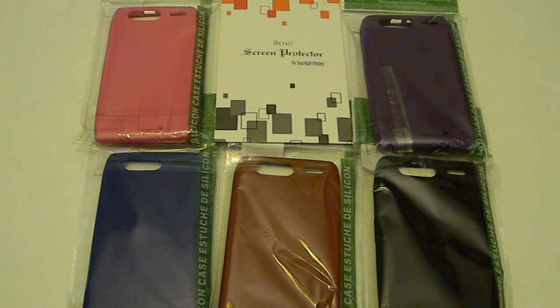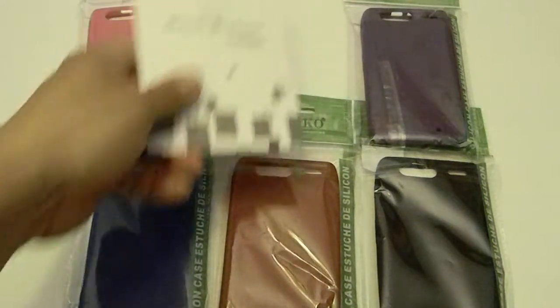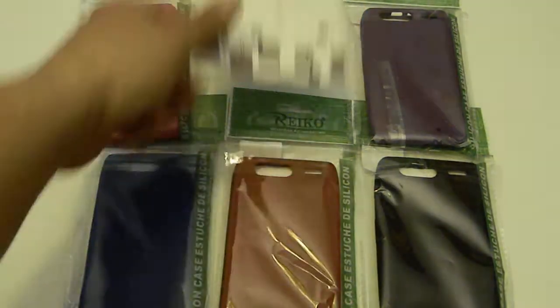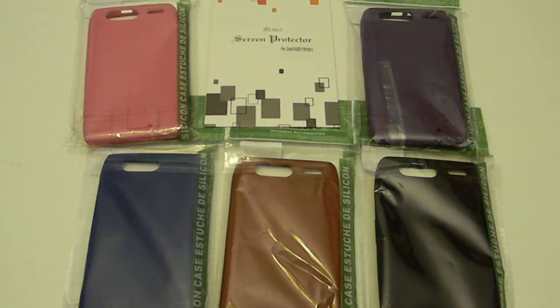The same colors are available: pink, blue, red, black, and purple. Every case is going to come with a screen protector. They can be purchased on Amazon — it gives you all the details there. Right now they're on sale for $4.99. Check us out!